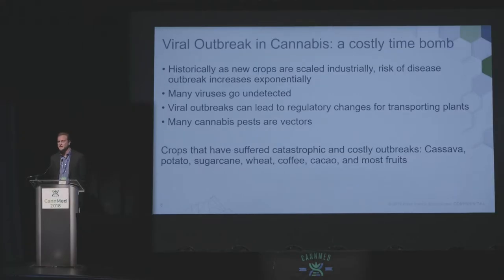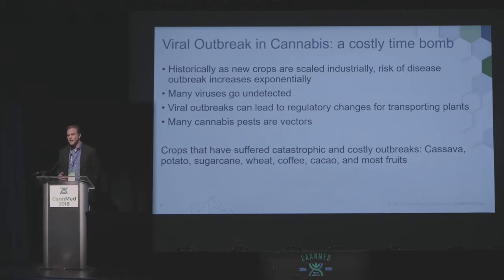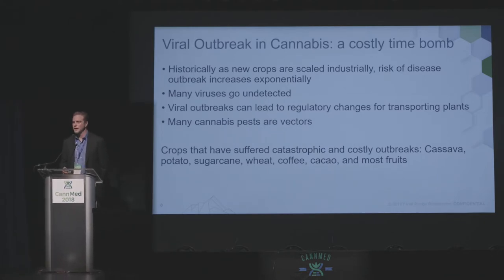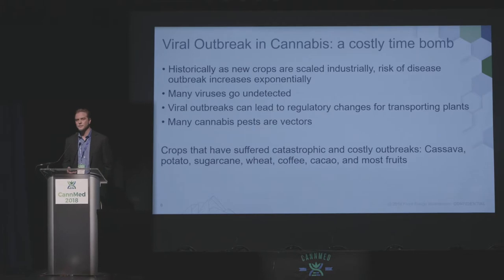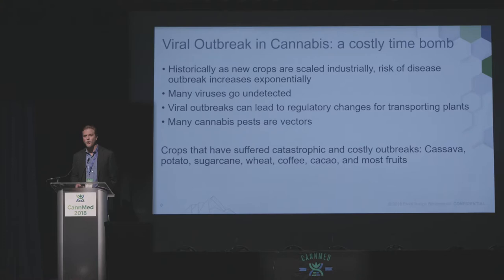Unfortunately, some of these go undetected — they can lie dormant and rear their ugly heads when a plant gets stressed. A lot of it is still unknown. Viruses and outbreaks will also lead to regulatory changes, which can sometimes cripple companies in the short term as they have to face strict regulations on how they can move their plants around. Whether it's fruit, berries, cassava, potato, or sugarcane — they've all had their tough times with viruses, and I think we'll certainly see this happen in cannabis at some point too.